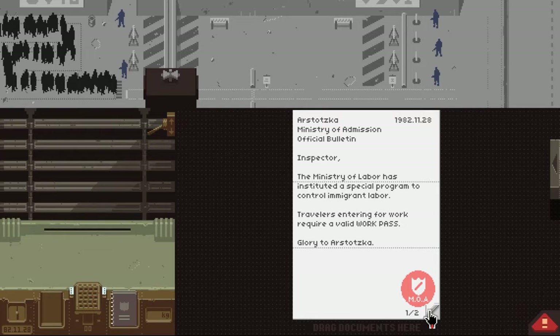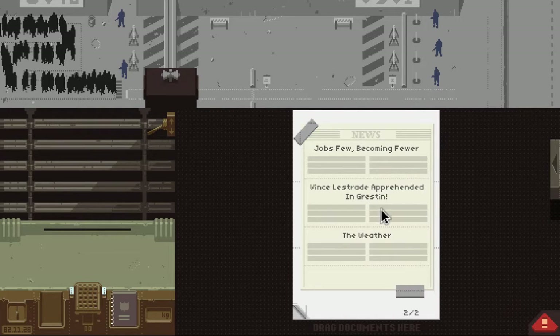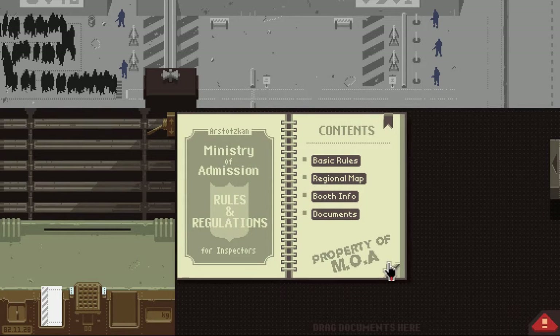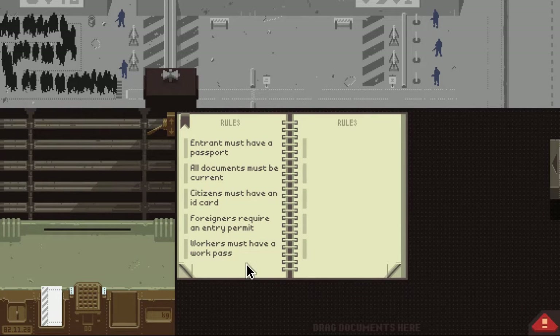Special program to control immigration labor — it's the work pass. The work pass is awful. Basically, anyone who comes in for work now has three documents to check, maybe four. Workers must have a work pass. Foreigners require an entry permit. Citizens' ID must be current. Documents must be current. And students must have a student pass.